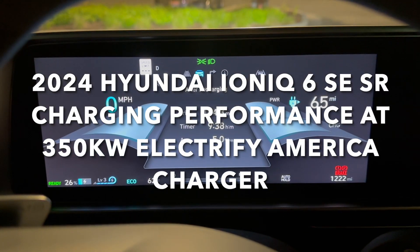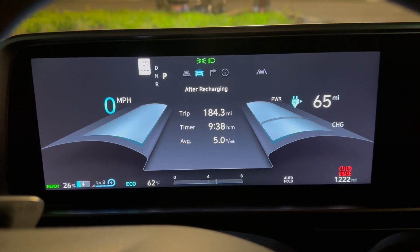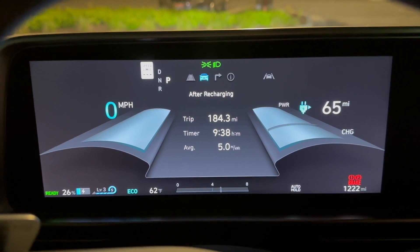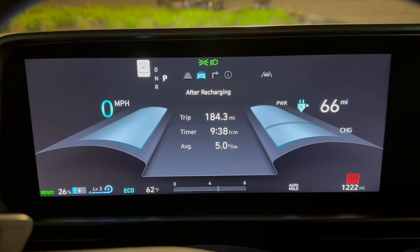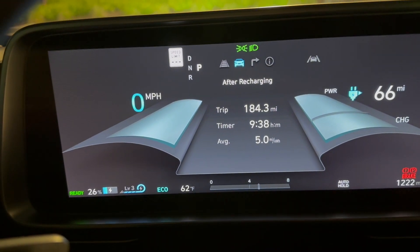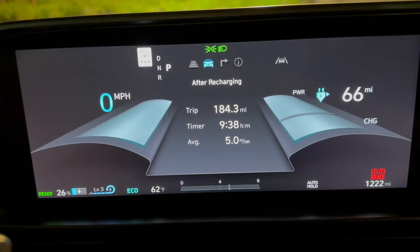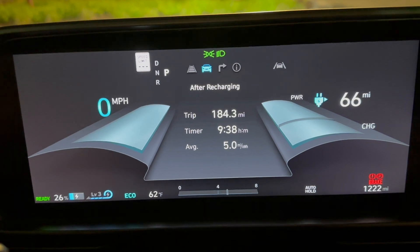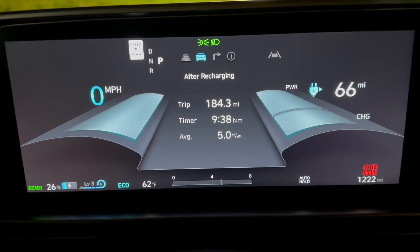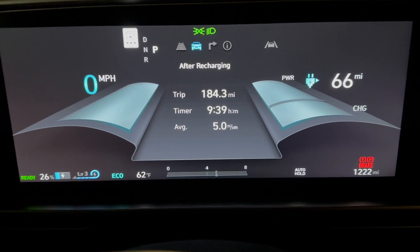This is the 2024 IONIQ 6 SE Standard Range. This is the current state of the vehicle — it's done 184 miles. It says it has 65 to 66 miles of range left and 26 percent of the battery remaining. As a reminder, this is a 53 kilowatt hour battery, and we're averaging five miles per kilowatt hour on this drive, which has been a mix of highway and city, but more city. Now we're going to charge it up.